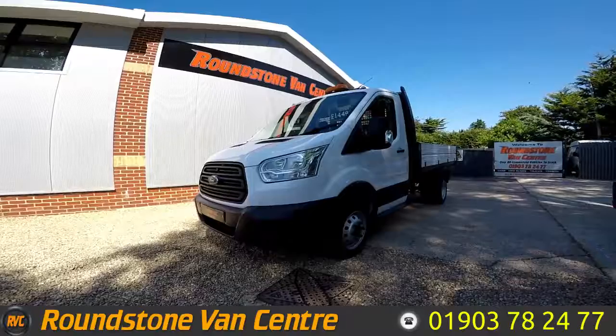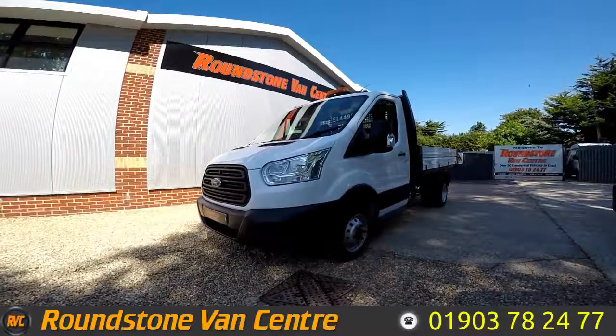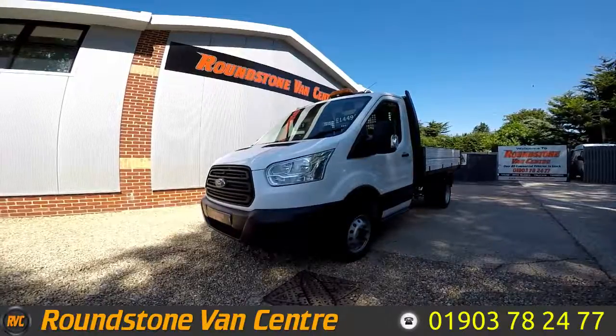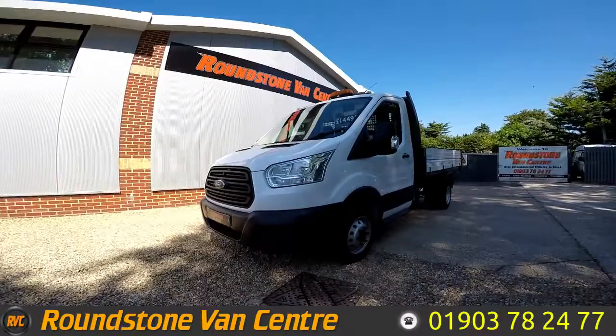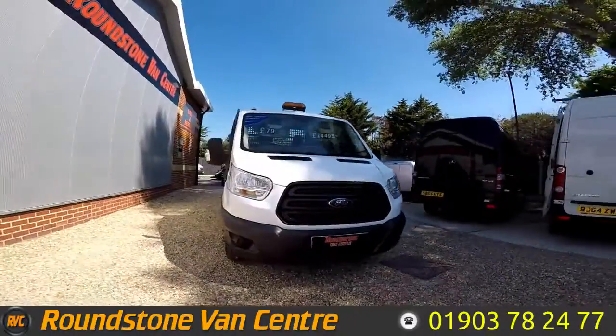Hi, my name is Mark. I'd like to show you around our Ford Transit 350 single cab tipper truck. This is a 2015 model. There's just one owner from new, it comes with a spare key and a new MOT. As you can see, you can purchase a single cab tipper truck for as little as £79 per week.